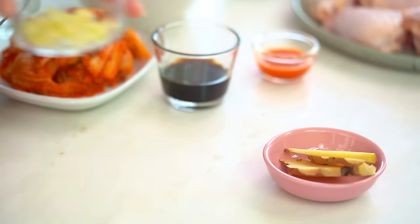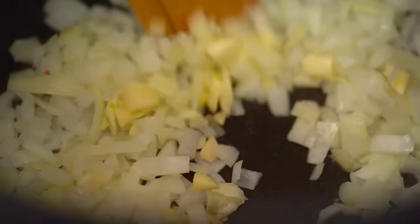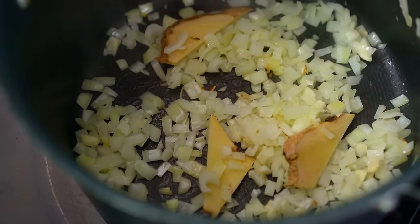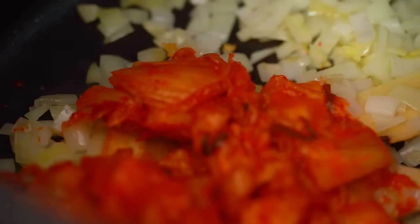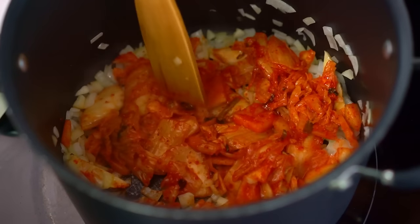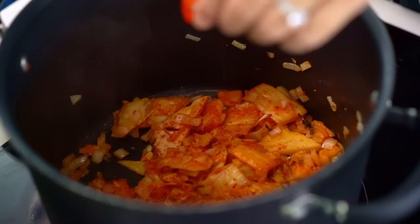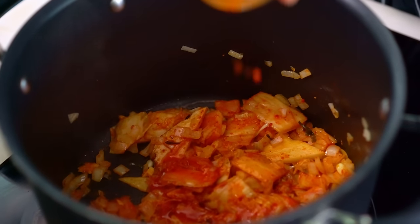My onions have turned translucent — time to add garlic and some large slices of ginger. I've sliced them large so I can fish them out at the end; they'll just infuse their lovely flavor into our broth. Now for some kimchi, which you can find in most supermarkets in the fridge section. My tip: always steal a little bit of the kimchi juice from the packet and add it to whatever you're cooking — it's got loads of flavor.